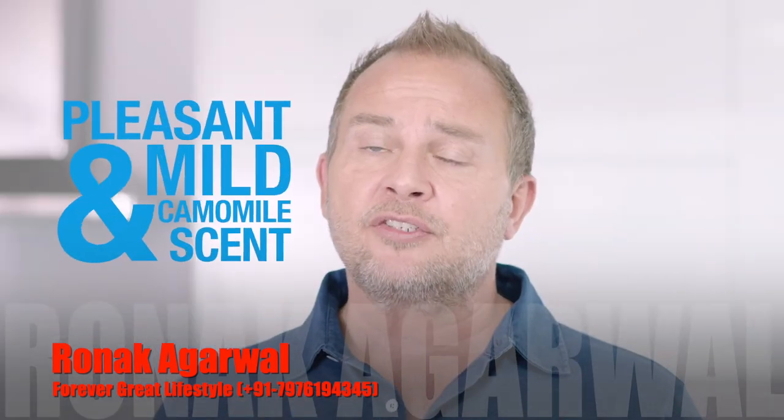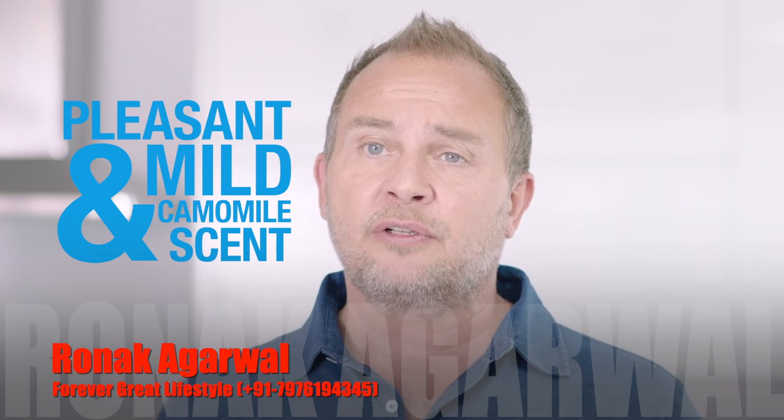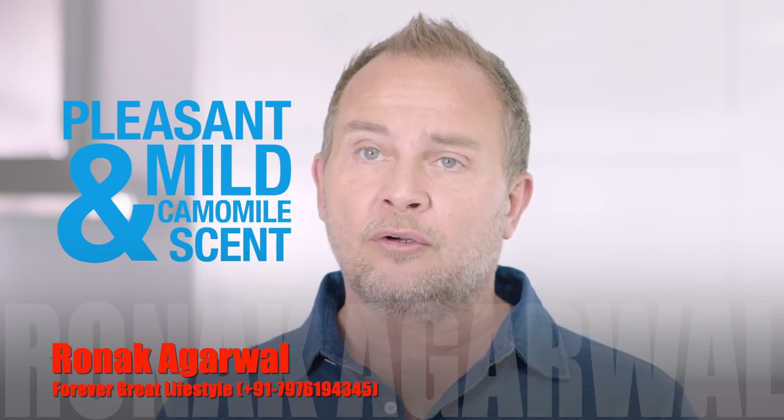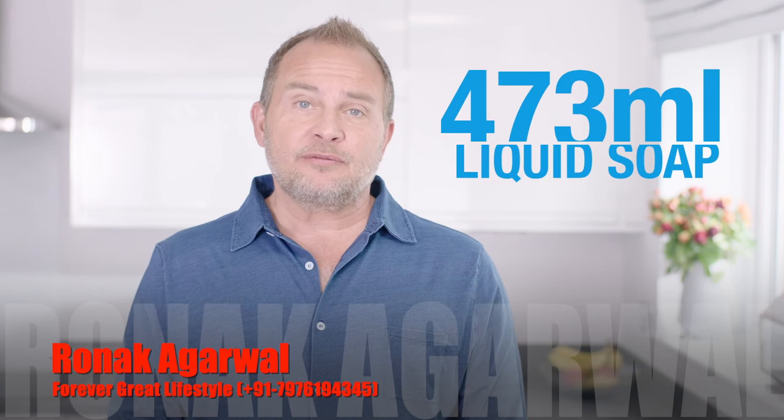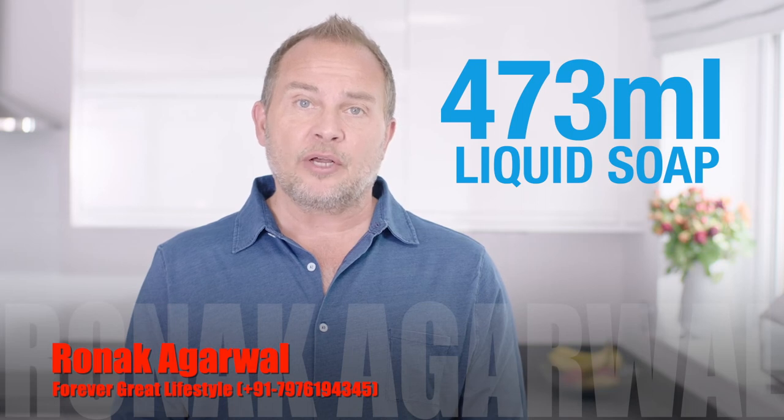This soap has a pleasant and mild chamomile scent and is exactly what your skin needs to feel cleansed and conditioned all day long. The generous bottle contains 473 millilitres of liquid soap, so it's long-lasting and great by the kitchen sink or in the bathroom.